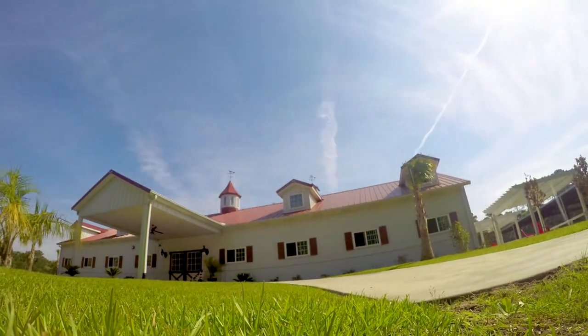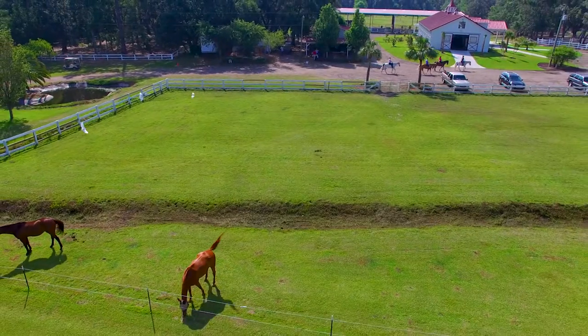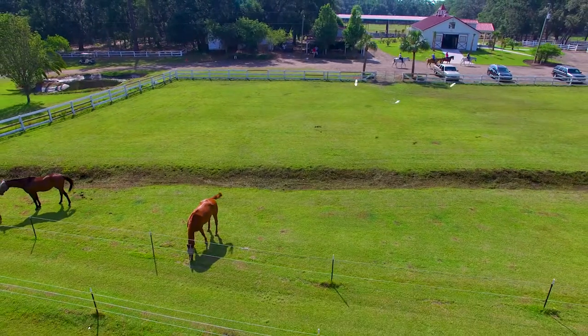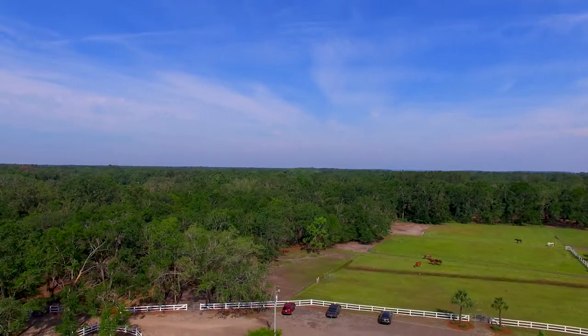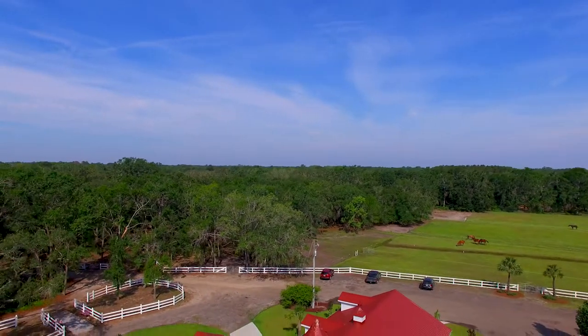Dotted with palmetto palms and moss-draped live oaks, Camelot Farms beckons with its mesmerizing beauty, coastal charm and endless equestrian amenities.